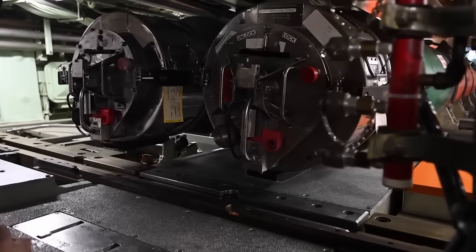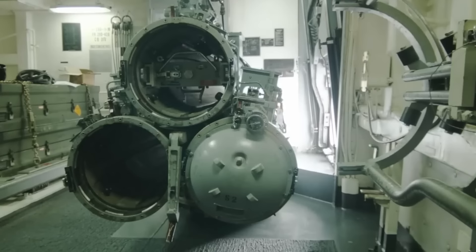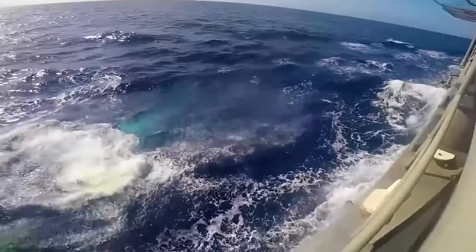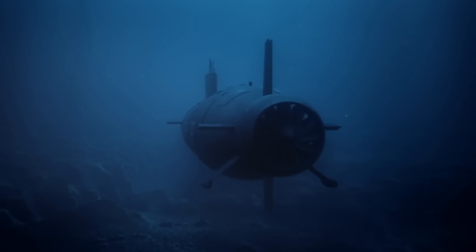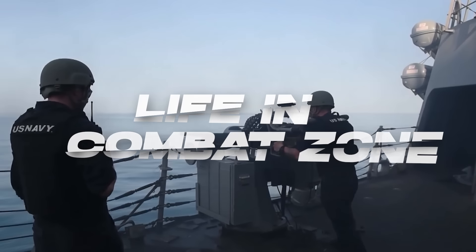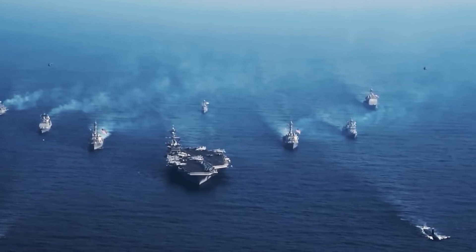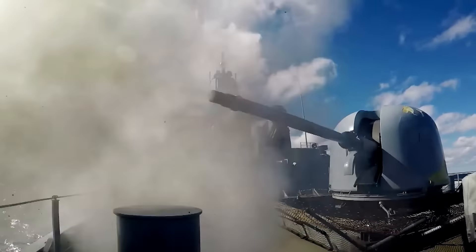Another powerful defense system is the Aegis Combat System, which is the sea-based component of the Ballistic Missile Defense System, integrated into certain US Navy Ticonderoga-class cruisers and Arleigh Burke-class guided missile destroyers. It can detect, track, and engage multiple targets simultaneously, capable of defending against air, surface, and subsurface threats. In other words, nothing can easily make it through and attack a US Navy destroyer.